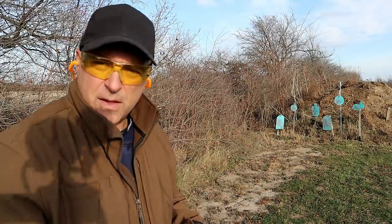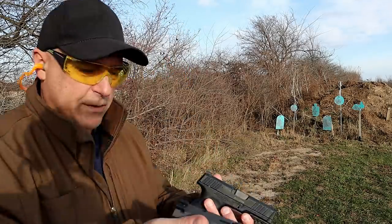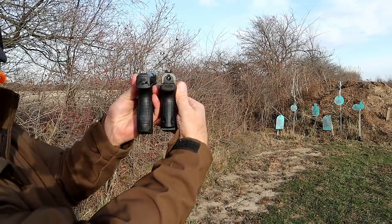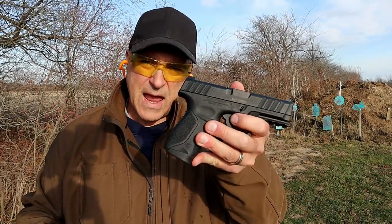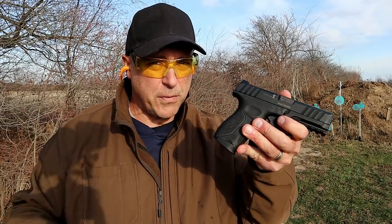They have pretty much the same dimensions — they're only an ounce off in weight, and the Canik is actually one ounce heavier. You can see they have similar grip width and length. The Canik holds 12 rounds in this mag, and they also offer a 15-round mag. The Stoeger has a 13-round mag.